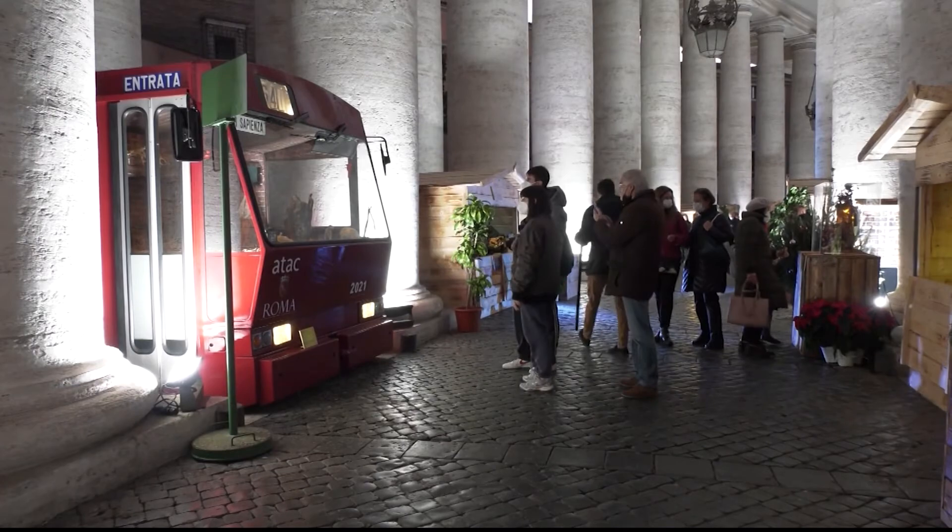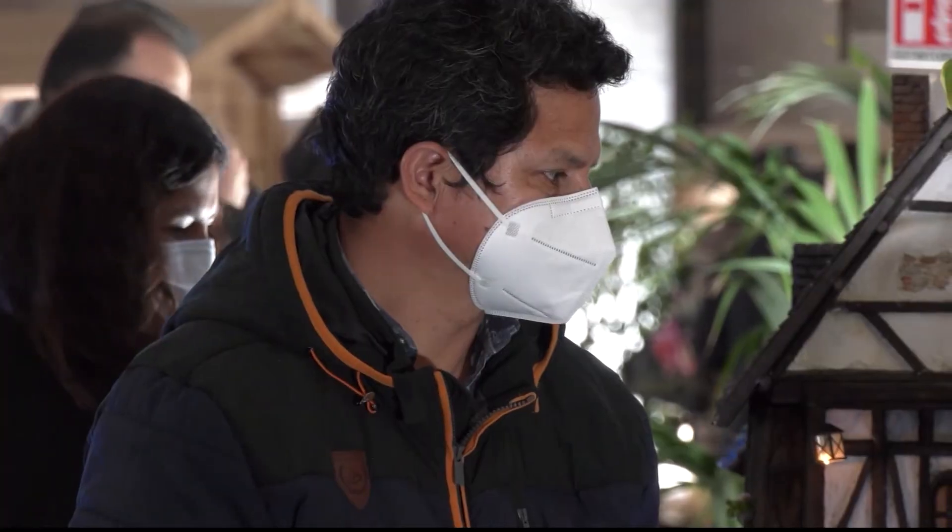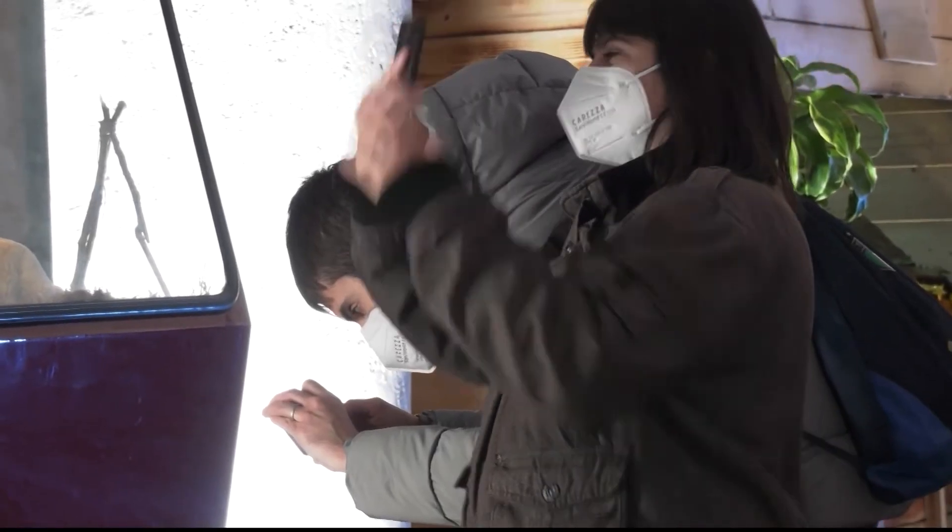Over 45,000 people have already visited the exhibit, which aims to be a source of hope at Christmas during another year marked by the pandemic.